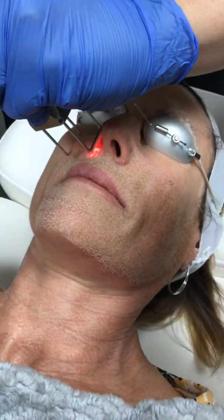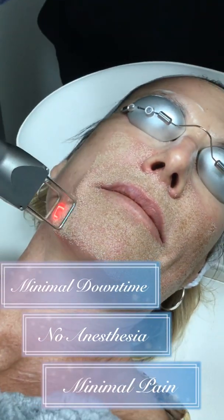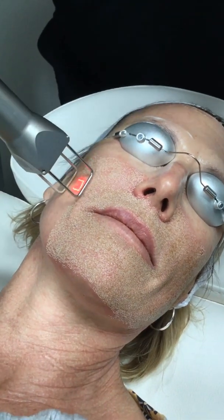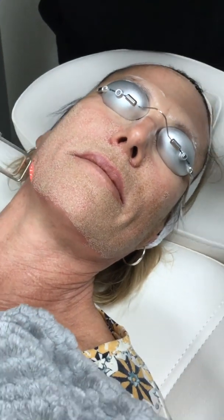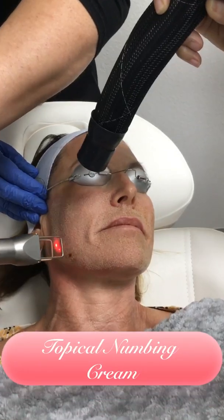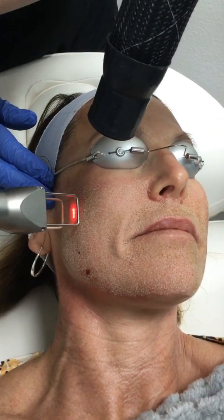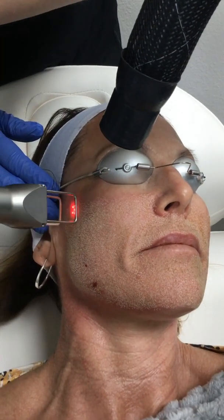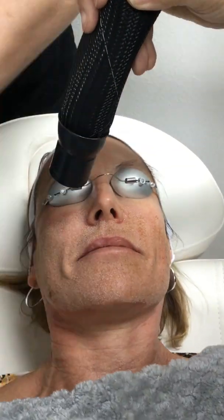Laser resurfacing requires minimal downtime, no anesthesia is required, and pain following this procedure is minimal. The treatments themselves can be mildly uncomfortable depending on your pain threshold, but topical numbing cream is applied an hour before this treatment to alleviate any discomfort you may have.